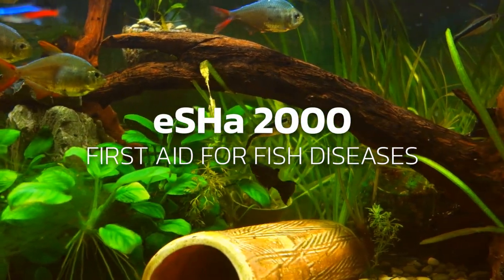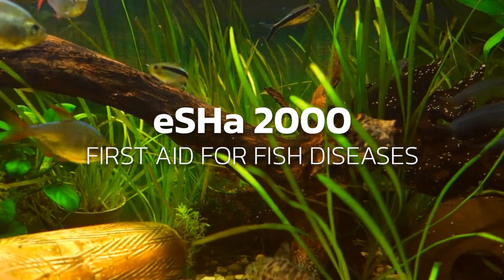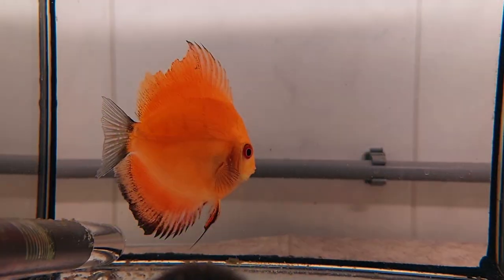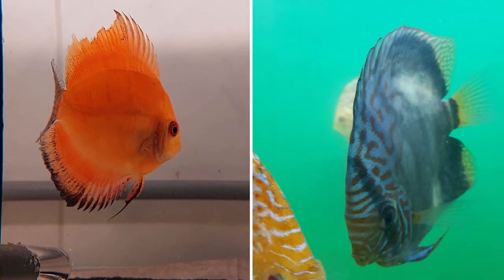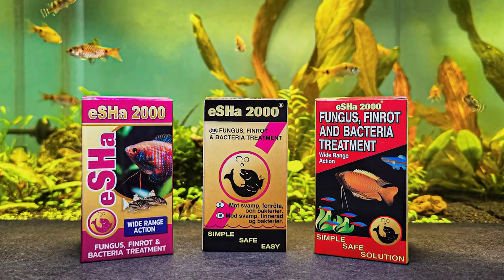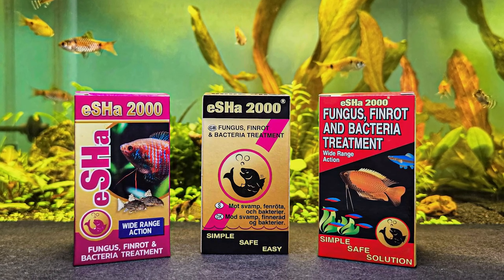Keeping an aquarium is a lot of fun. There are many beautiful fish and plants you can choose from to make your aquarium look amazing. But just like humans, our precious fish can suddenly become ill. Fortunately, ASHA 2000 can help you battle the most common freshwater diseases so you can continue with your beloved hobby.